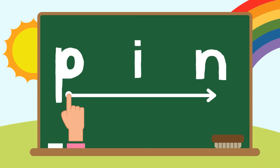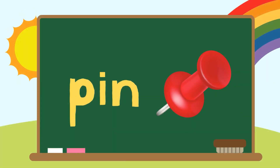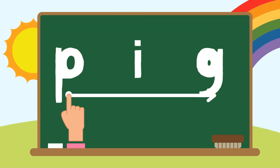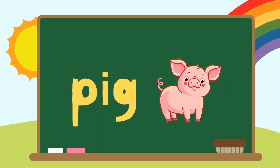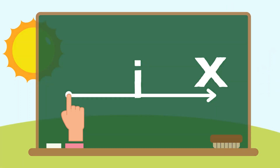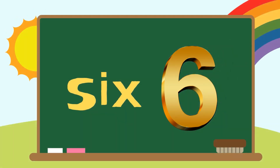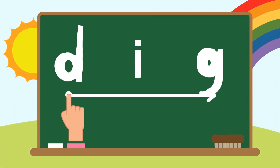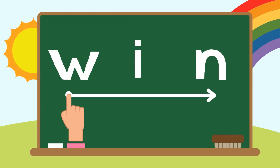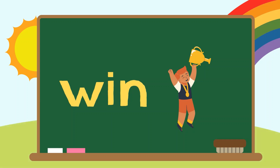Pin, P-I-N. Pin. Wig, W-I-G. Wig. Big, P-I-G. Big. Six, S-I-X. Six. Dig, D-I-G. Dig. Win, W-I-N. Win.